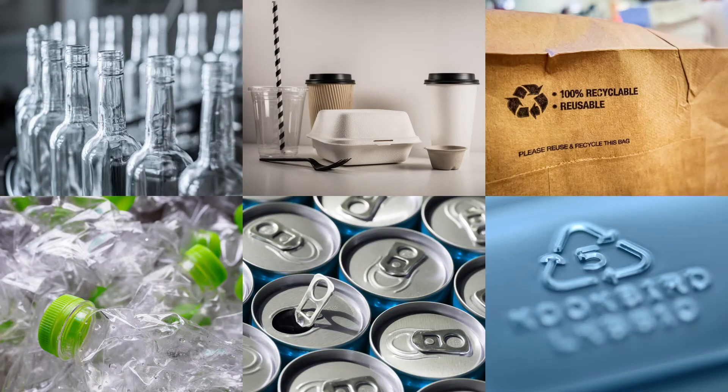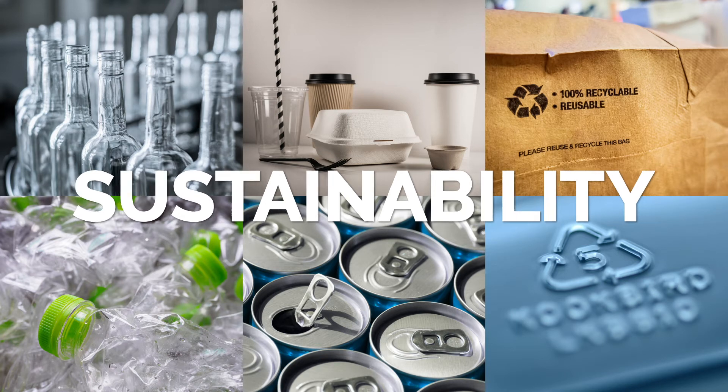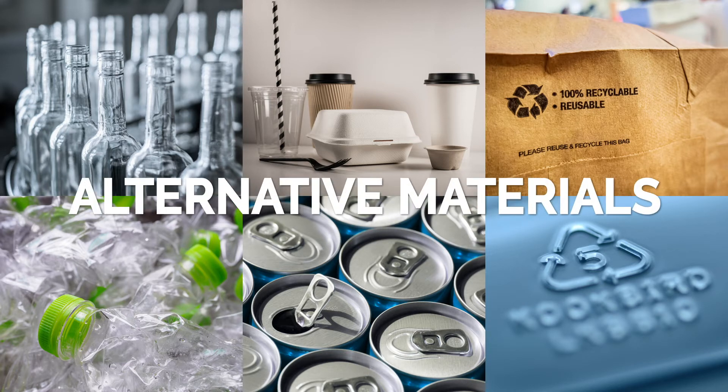In order to assess the sustainability of standard packaging substrates, you'll need to understand sustainability as it relates to packaging. Think about the perceptions versus realities of sustainable packaging, and be aware of the growing number of alternative materials available.